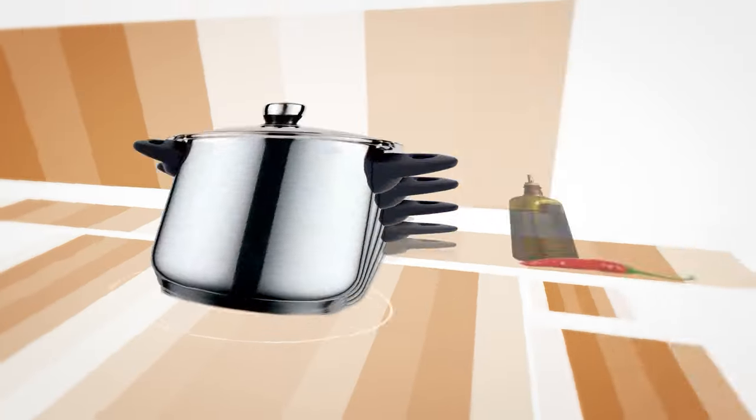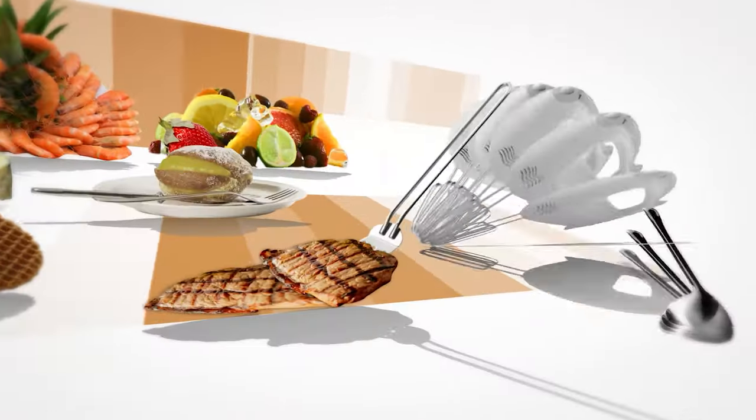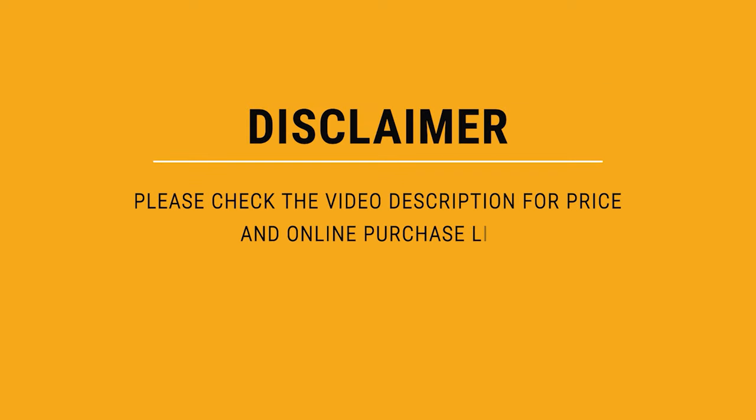For someone who loves cooking, nothing could be better than Cookie Ante. Let's start the ball rolling with the best budget option that will not skimp on any desired features.